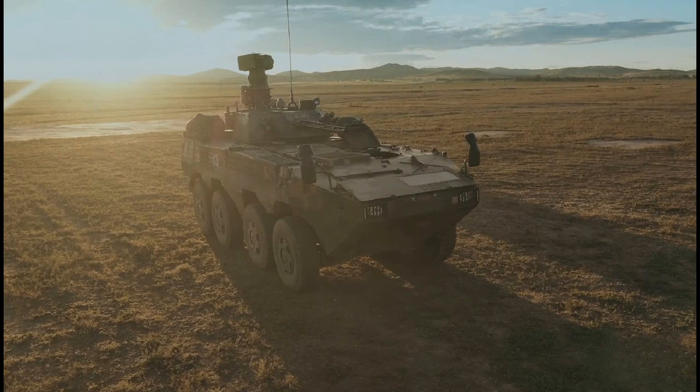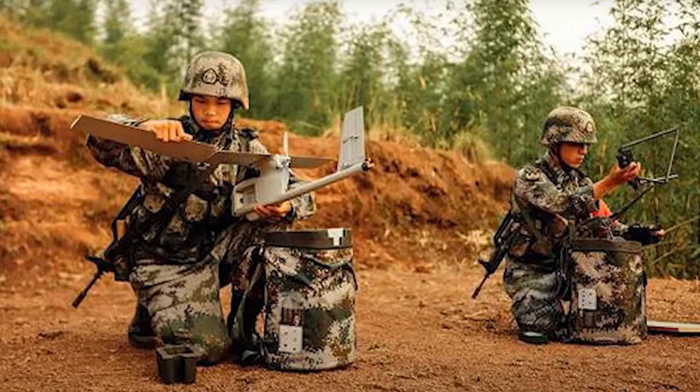The medium combined arms battalion has an organic reconnaissance element in the form of a reconnaissance troop or platoon with around six vehicles, likely part of the battalion headquarters. These vehicles are likely split between ZBL-08 reconnaissance vehicles and ZBL-08 infantry fighting vehicles carrying dismountable reconnaissance troops. In addition to normal reconnaissance missions, the dismounts also employ handheld UAVs to supplement those carried by the ZBL-08 reconnaissance vehicles.